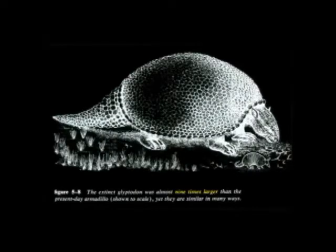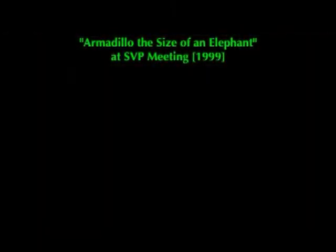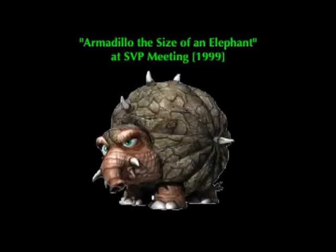We see little armadillos running around today. You can see the normal-sized one in the foreground here in this page from a geology textbook — but notice the writing at the bottom: this one was nine times larger than present-day armadillos. Just a few years ago at the Society of Vertebrate Paleontology, they were talking about an armadillo that they found — it was the size of an elephant. That's the way it was described.